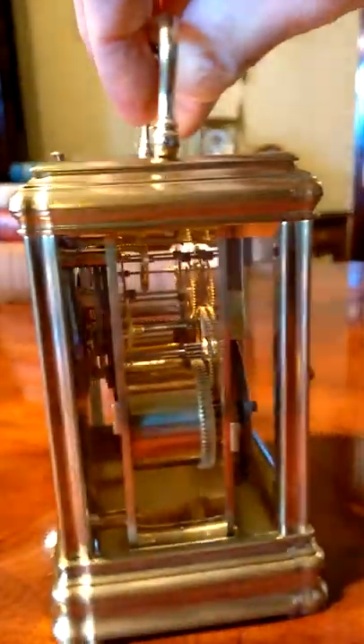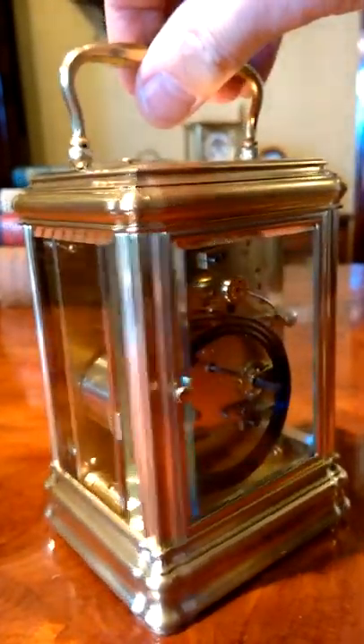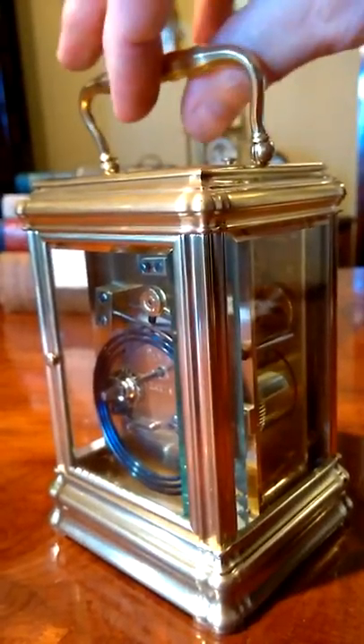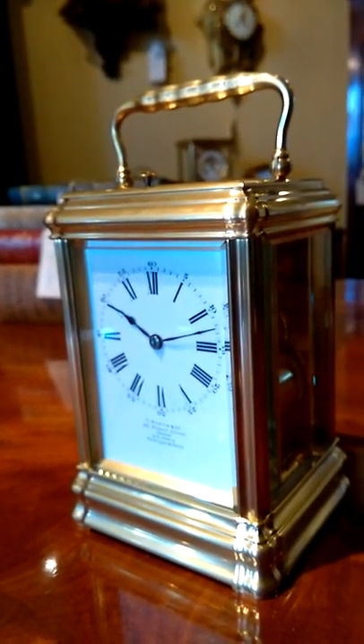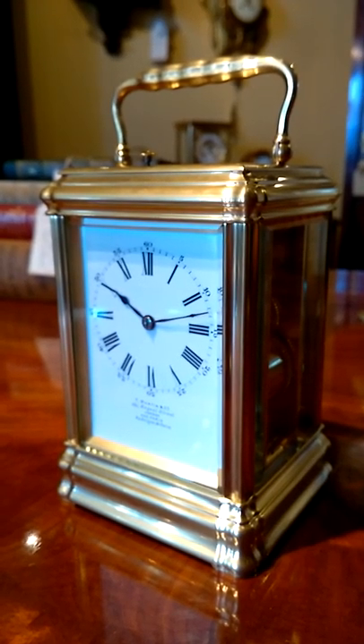It's important to say that this is all the original glass, all the original white glass. In fact, it's a very, very original, exceptional clock. A lovely clock. Thank you very much for watching. Bye for now.